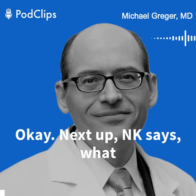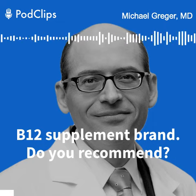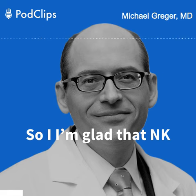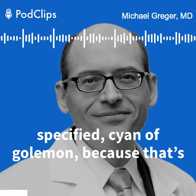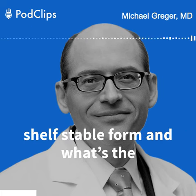Next up, NK asks: what B12 supplement brand do you recommend? I'm glad that NK specified cyanocobalamin, because that's the best form — it's the most shelf-stable form.